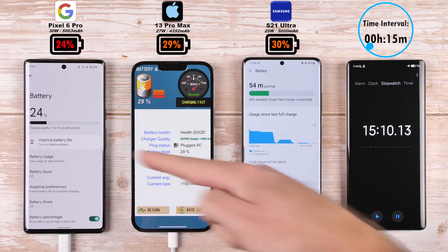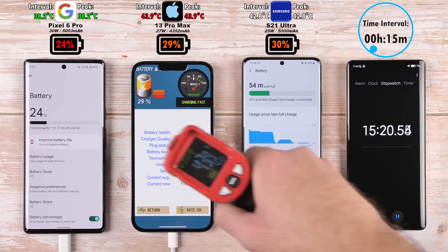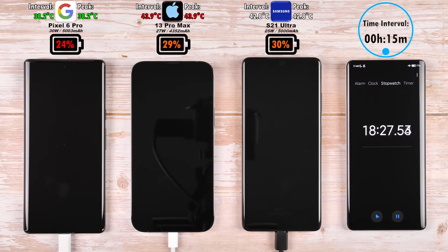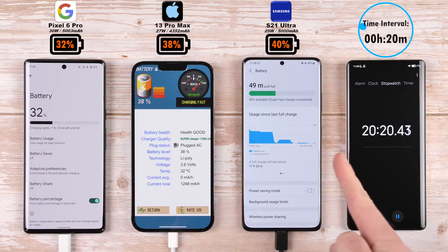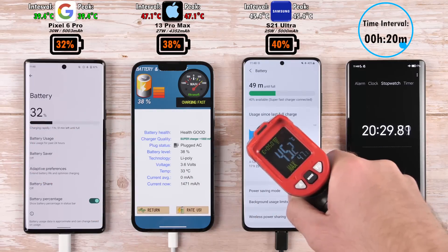After 15 minutes we have 24% on the Pixel, 29% on the iPhone and 30% on the S21 Ultra, which is now pulling ahead of the iPhone by a little. Moving on to the 20-minute mark, we have 32% on the Pixel slowly catching up, 38% on the iPhone, and 40% on the Samsung — now with a 2% lead over the iPhone 13 Pro Max.